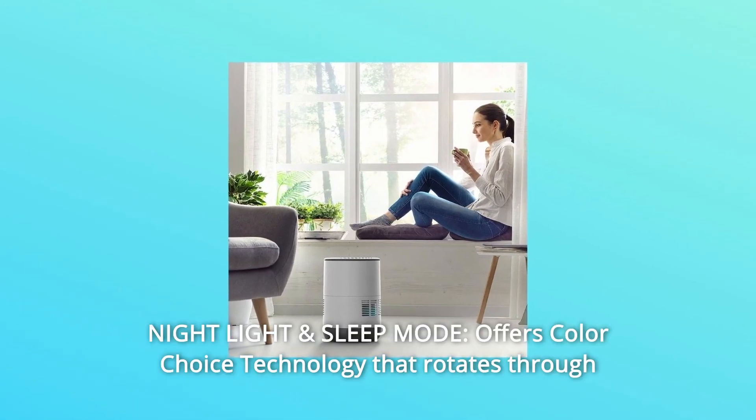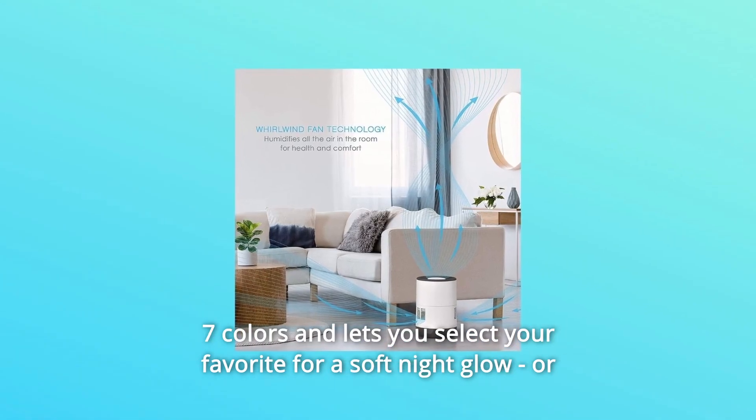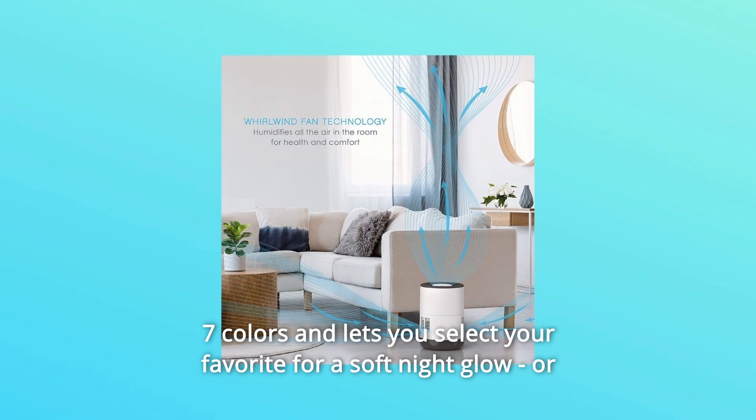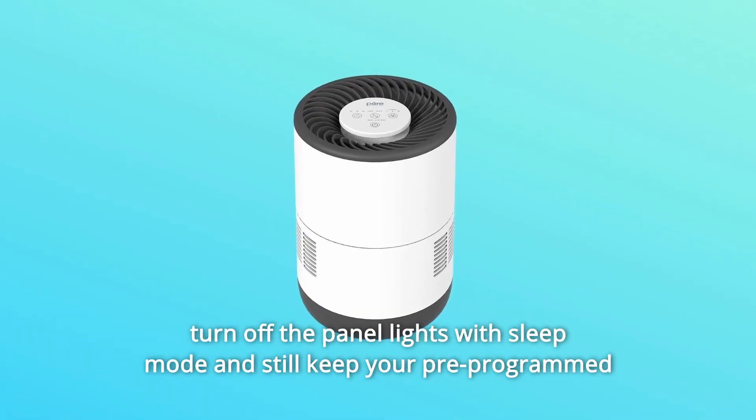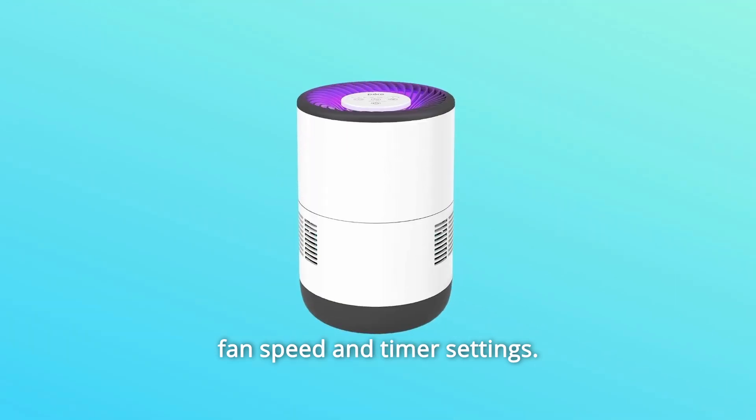Number 3: Night Light and Sleep Mode. Offers color choice technology that rotates through seven colors and lets you select your favorite for a soft night glow. Or turn off the panel lights with sleep mode and still keep your pre-programmed fan speed and timer settings.